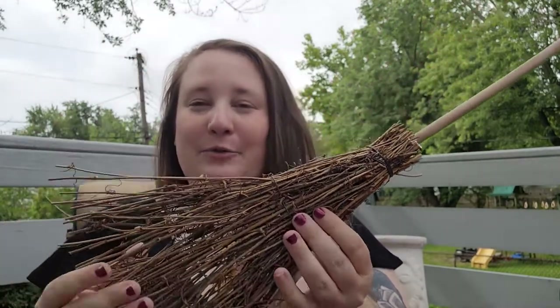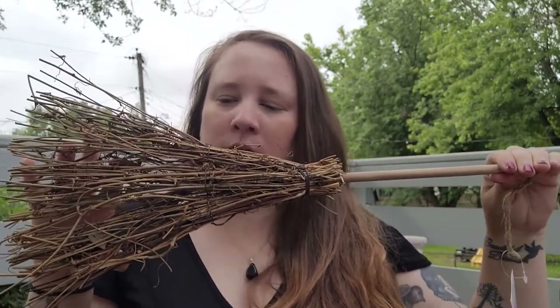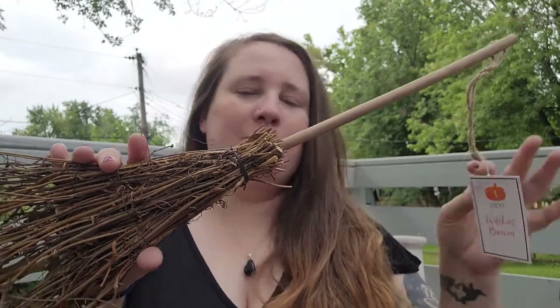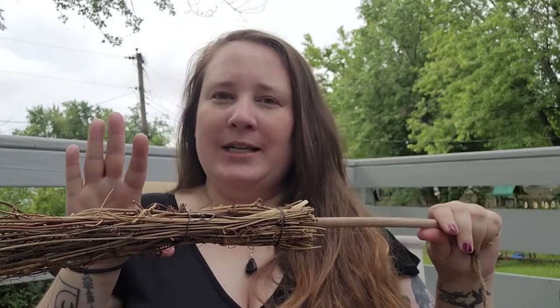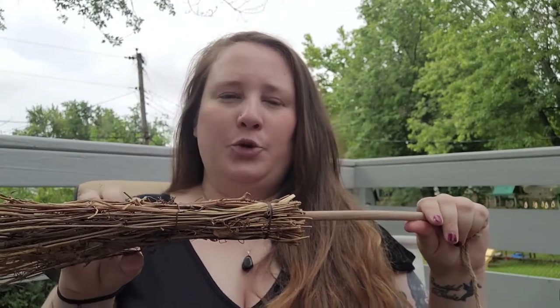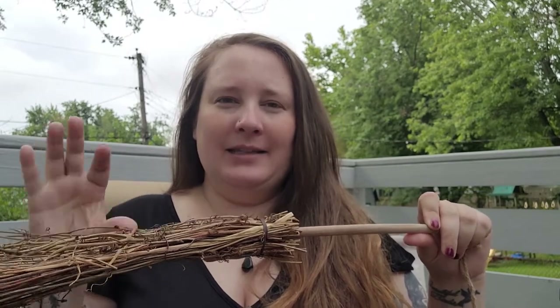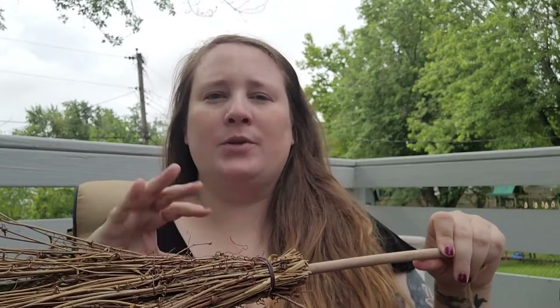They also came out with these really cute brooms. They have one in this natural color and they also came out with a black one as well. This was five dollars. You can actually spray them with essential oil or a room spray so it soaks up that scent, and then it could be like those pumpkin spice or cinnamon brooms that you find in the store.